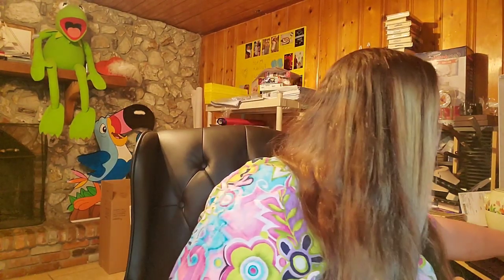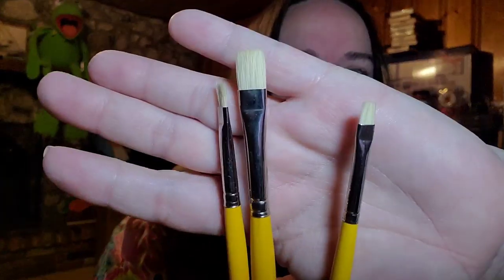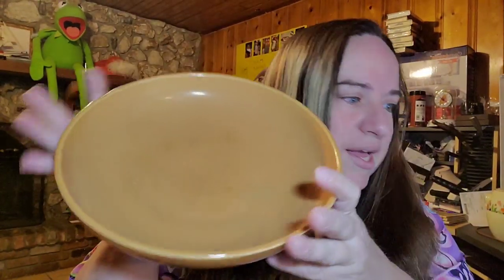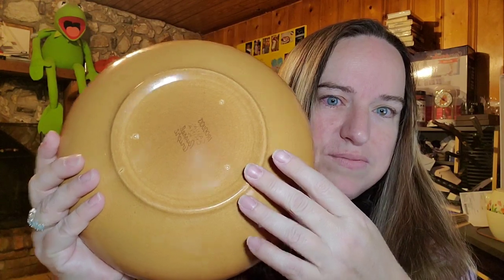Up next are some more paintbrushes — these three brushes I have pennies into. These are called Cat's Tongue, they're really flat, and these are Grumbacher. These three sold for $21.27 plus shipping, buyer is $26.88. And then we have this Russell Wright Serving Bowl — apricot color, 10 inches. This is a stamped one, not one of the older engraved ones that go very high, but this one was $19.49 plus shipping, buyer is $35.95 on one bowl.